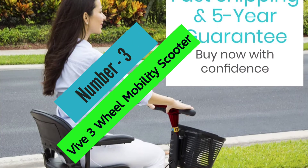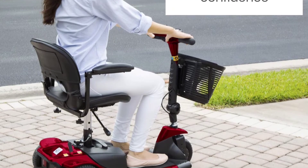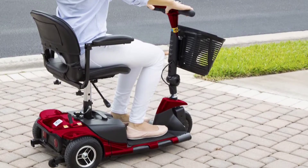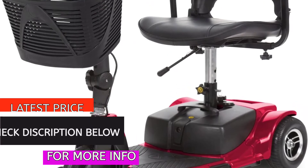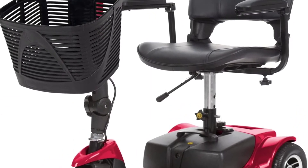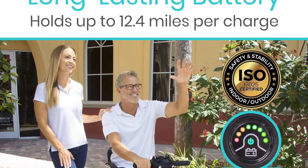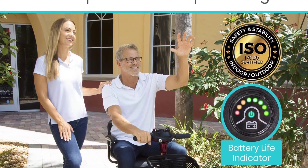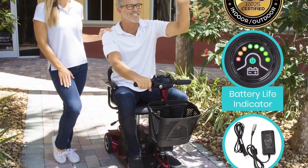At number 3, the Vive Three-Wheel Mobility Scooter. The Vive Three-Wheel Mobility Scooter is a safe and easy way to navigate smooth surfaces. With a maximum speed of 3.7 miles per hour and a driving distance of up to 12.4 miles per charge, the scooter is designed for durability and safety. It also features a comfortable swivel seat, easy-to-use control panel, and quick disassembly for easy transport.